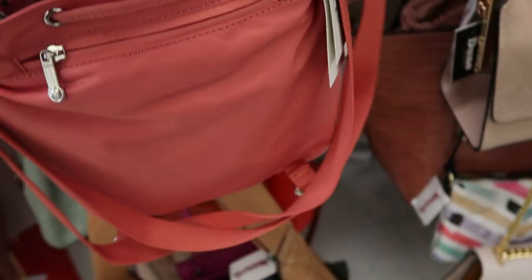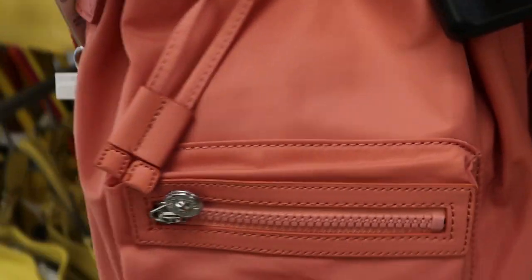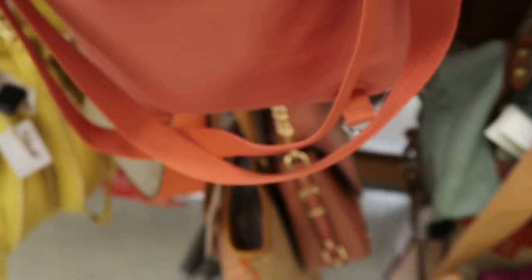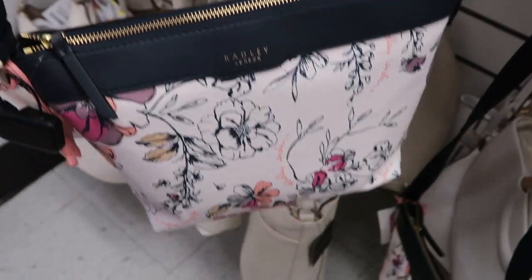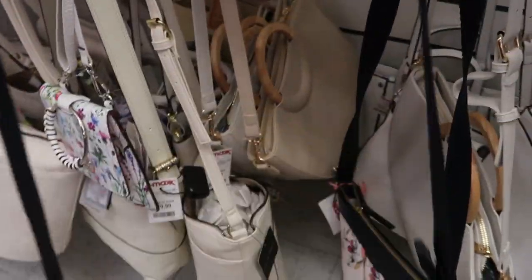This is a really cute Kipling — it's like a sack bag. It's $39.99. There's a shoulder strap. The Radley print also comes in this smaller crossbody. This one is still $39.99 and retails for $108. So just a little bit smaller.